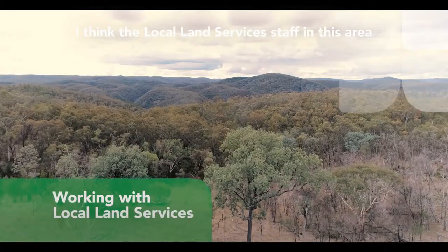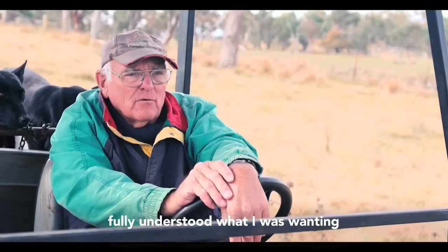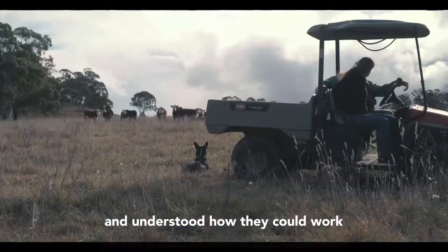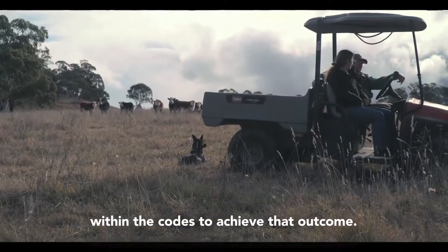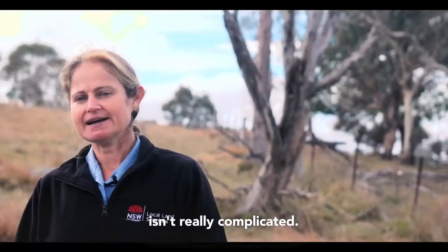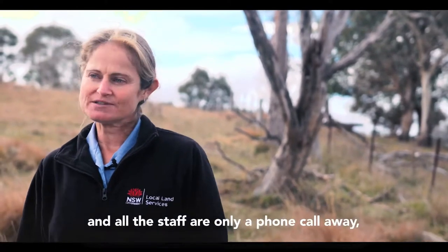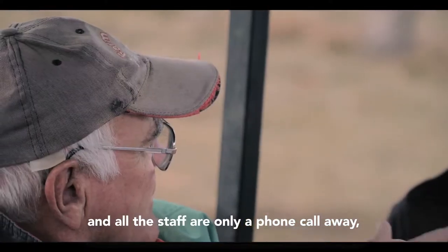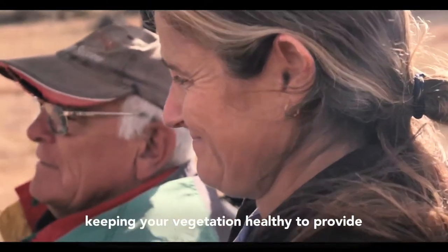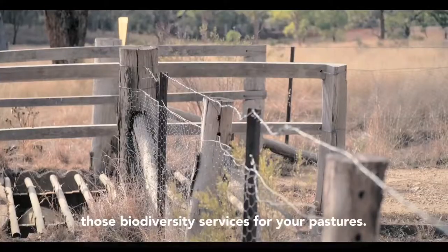I think the local land services staff in this area fully understood what I was wanting and understood how they could work within the codes to achieve that outcome. Using the Land Management Code isn't really complicated. There's a lot more staff on now that can help and all the staff are only a phone call away. A lot of the advice I provide on farm is about keeping your vegetation healthy to provide those biodiversity services for your pastures.